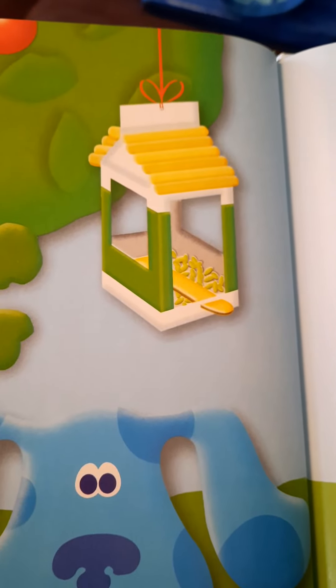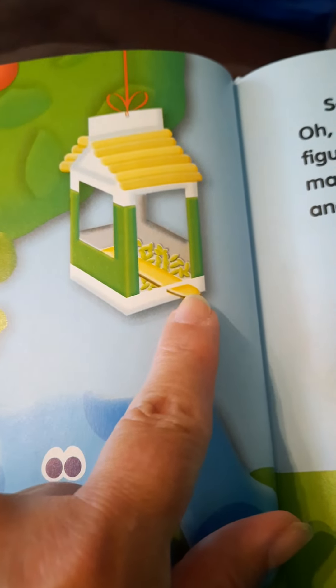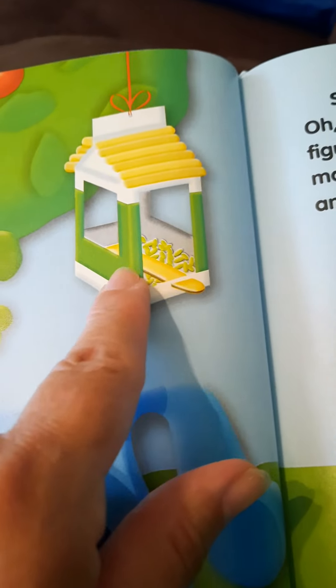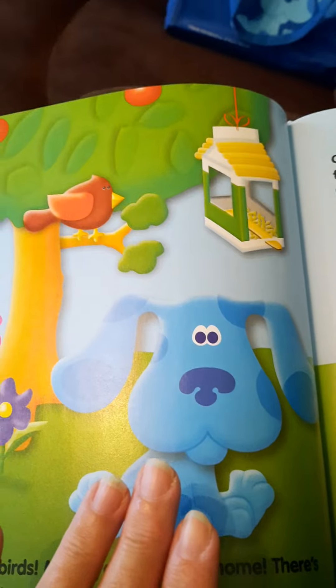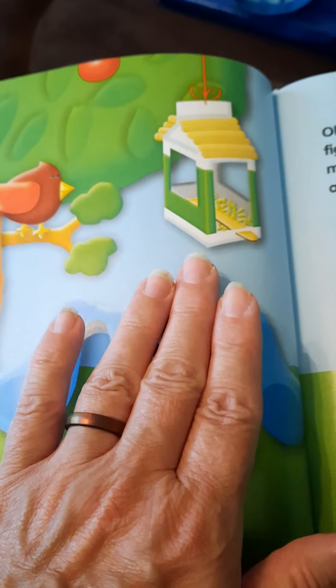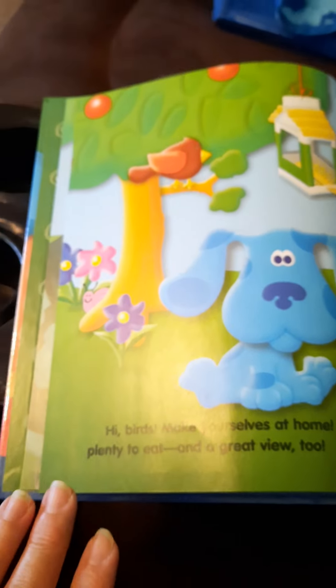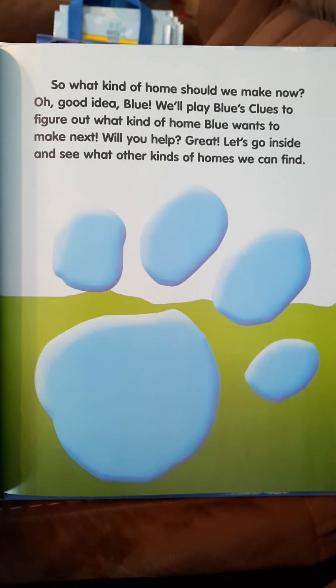That's a cute little birdhouse — they have a little place for the birds to put their little feet on, then they can walk in and get some food. They've got a little roof on there; it would not hold up to the Nebraska wind and weather, but wherever they are it's apparently much nicer weather. So what kind of home should we make now? Oh, good idea Blue!